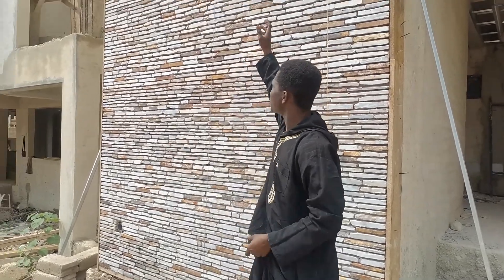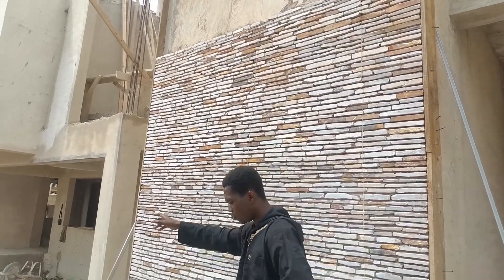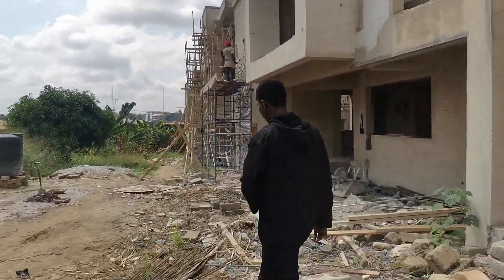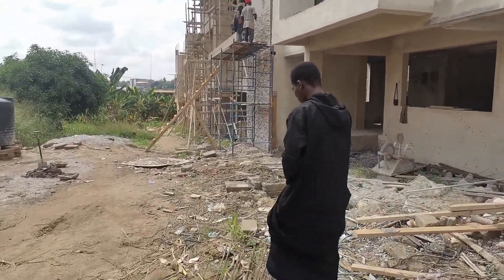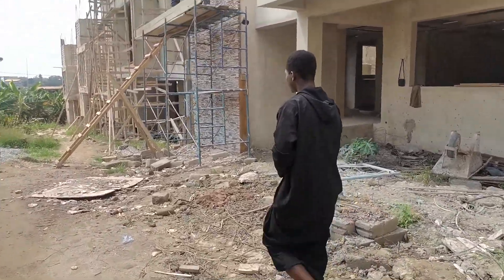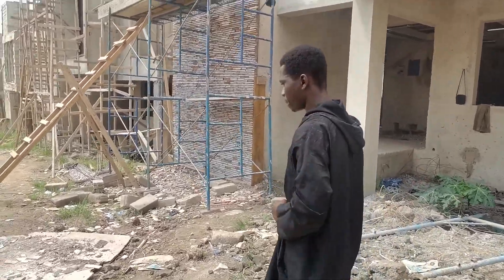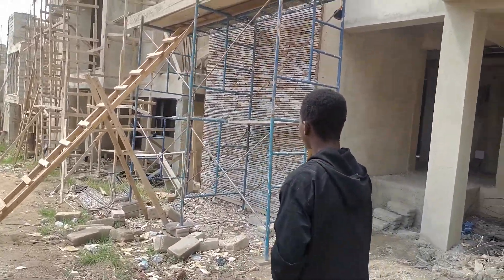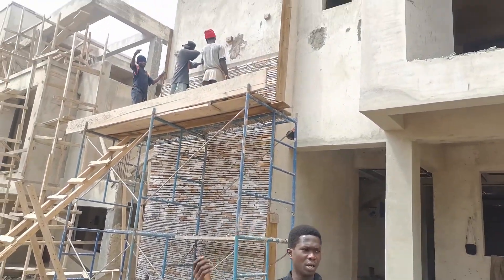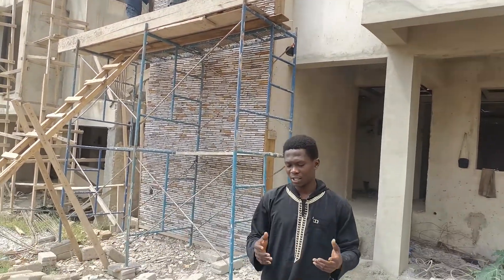So far this is the third apartment. We are on the fourth one. We are on the fourth apartment as you can see. We are still on the future. It is very nicely.